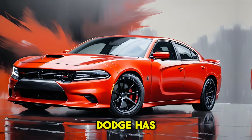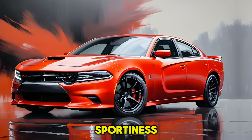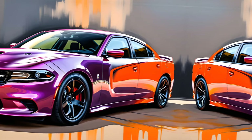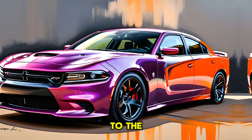Moving to the interior, Dodge has outdone themselves. The cabin is a blend of luxury and sportiness with premium materials and state-of-the-art technology. The updated pistol grip shifter is a centerpiece, offering a tactile connection to the car's performance.